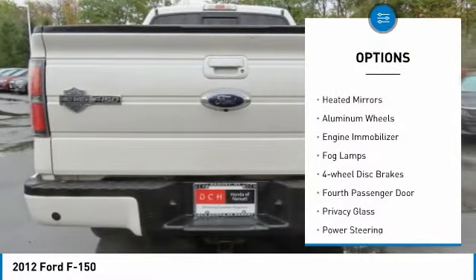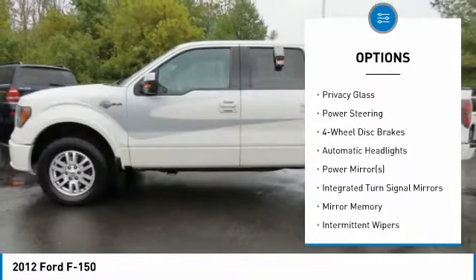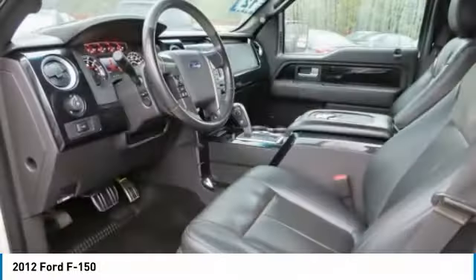Four-wheel drive. Sliding rear window. Tow hitch. Heated mirrors. Aluminum wheels. Engine immobilizer. Fog lamps.